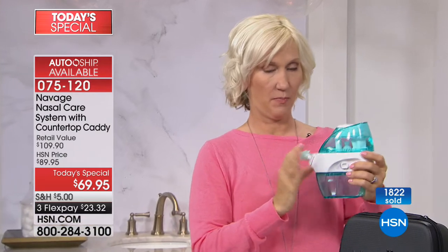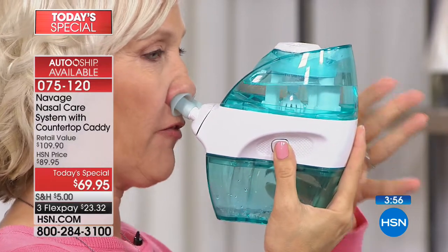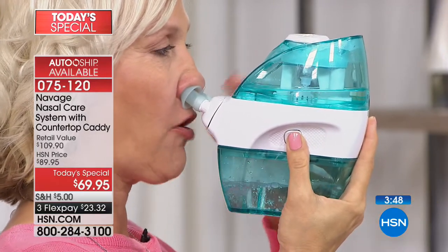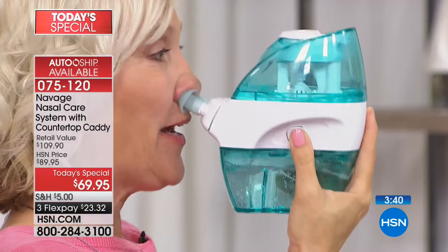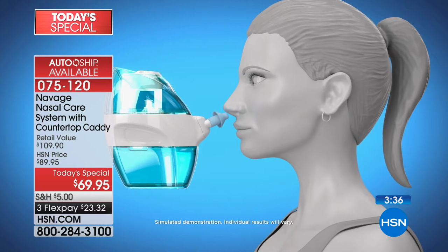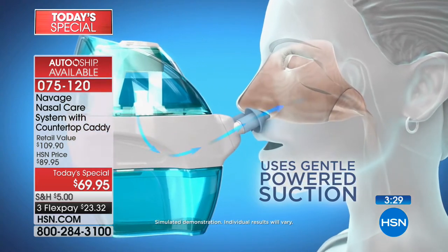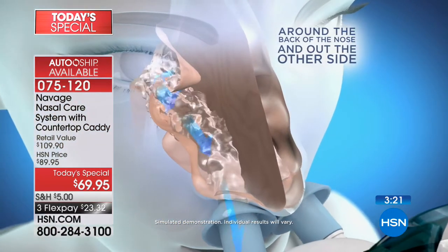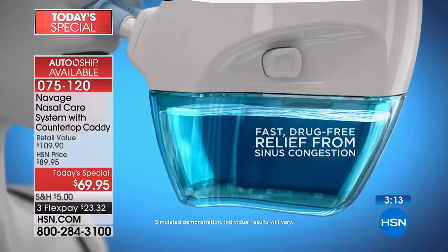They've put a lot of work into not just the functionality but the user experience — this is ergonomically designed to be handheld, quick operating, simple, and battery operated. You don't have to be stuck to a plug, so you can do this camping, RVing, or traveling — even in the airport bathroom if need be. You can do this as often as you like. We've seen Lisa do it now three or four times in this presentation — it's never harmful to do it more than once a day.